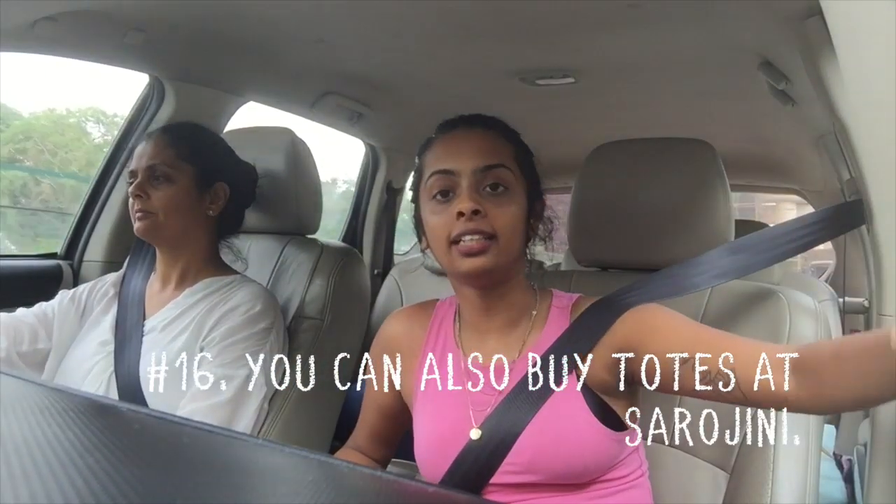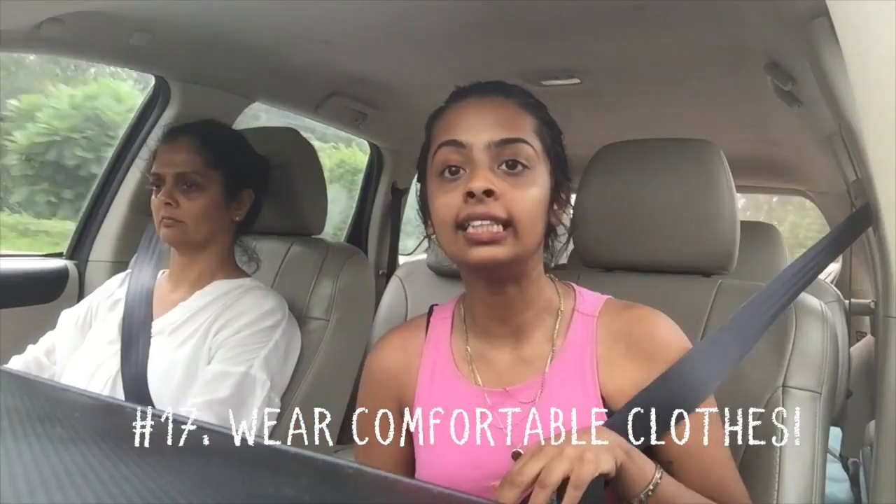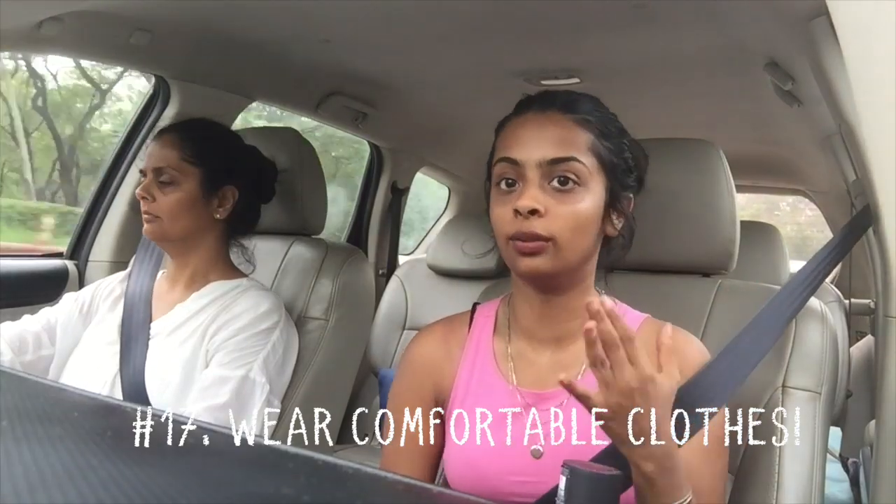I personally only buy clothes and accessories, but you also get lots of bags, shoes, and even some home decor things at Sarojini — even cutlery. That's just not my cup of tea but I wanted to put it out there. Another thing: if you forget to get your own tote bag, there are tons of people selling tote bags along the roads of Sarojini. Please say no to plastic — a lot of the vendors are going to give you your things in plastic covers, so please say no and get your own tote bag.